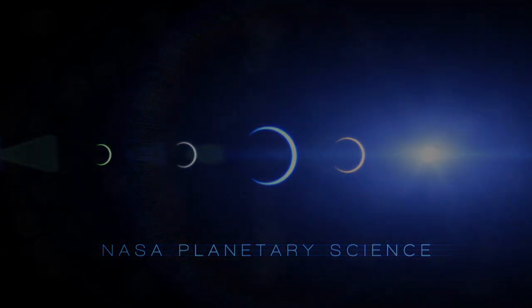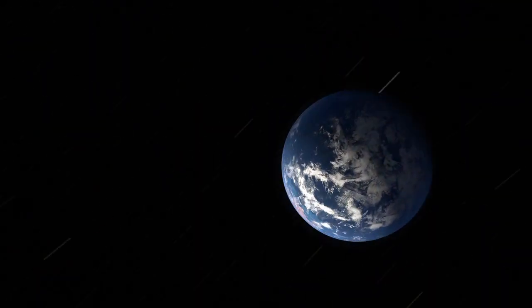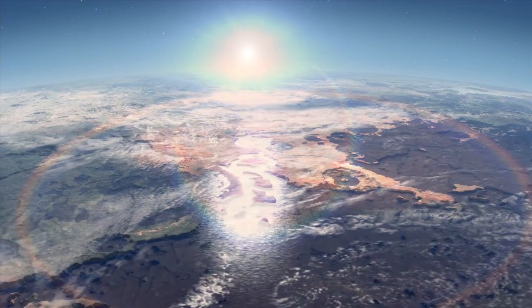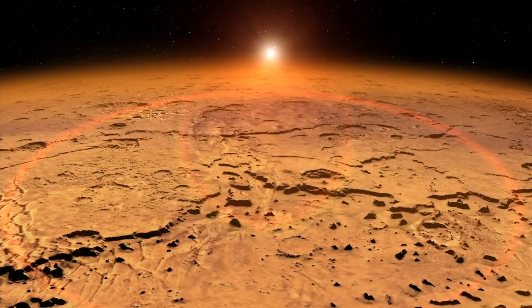So a real outstanding question is what was the early atmosphere of Mars like, and for how long did it last, and did the conditions on Mars early on that might have been favorable for life persist for hundreds of millions of years, for tens of millions of years, or how long exactly did they persist?